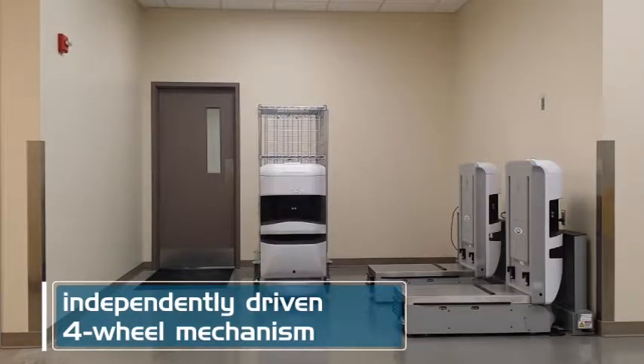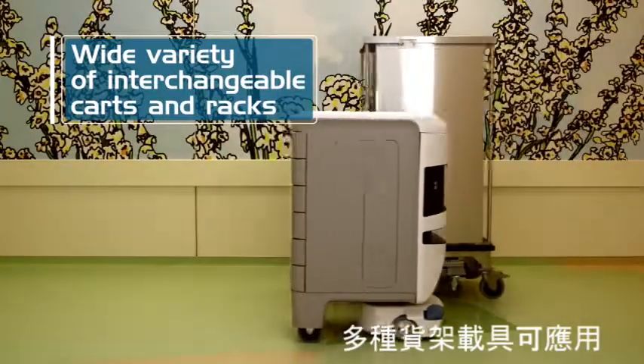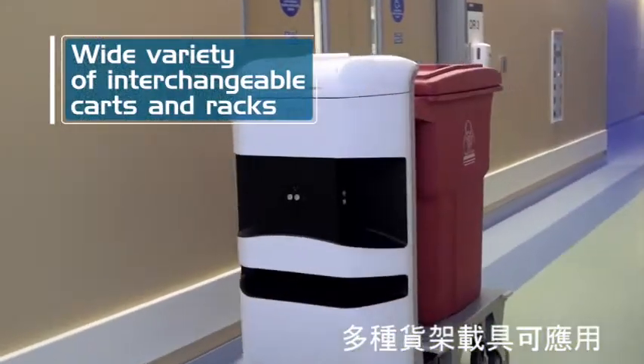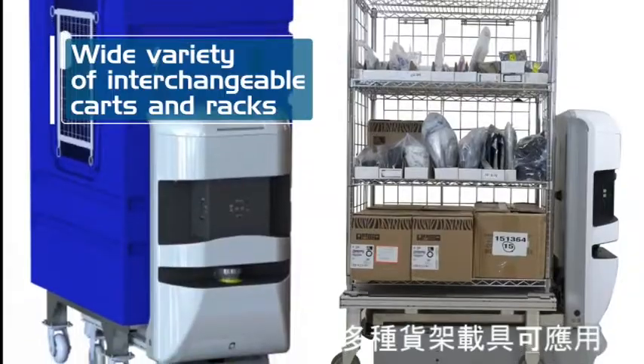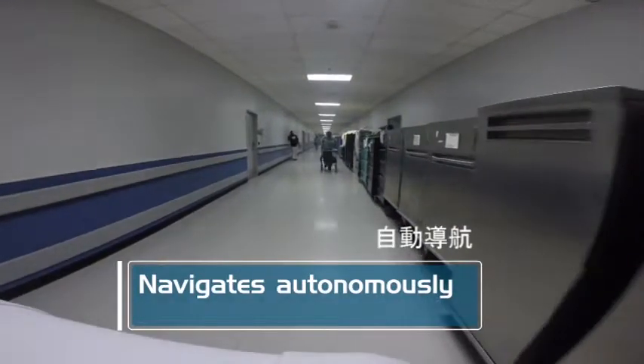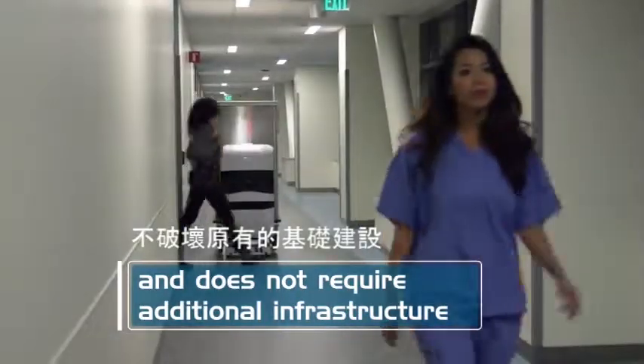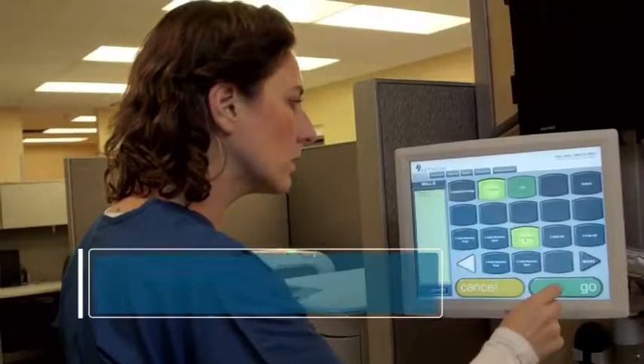The exchange platform will carry a wide variety of interchangeable cart and rack configurations based on the customer specifications and their supplied carts, and navigates autonomously without the need for additional infrastructure. It does not require magnetic or wire guides as do traditional AGV systems.